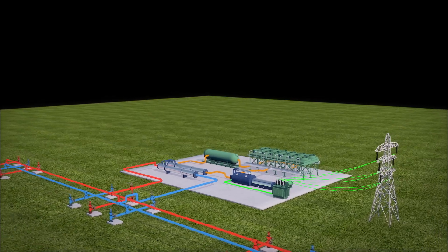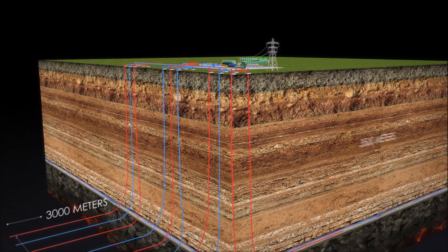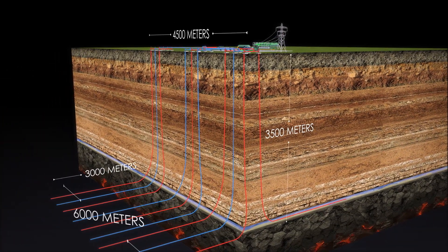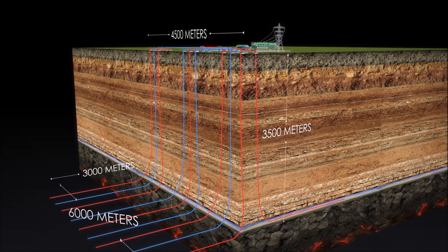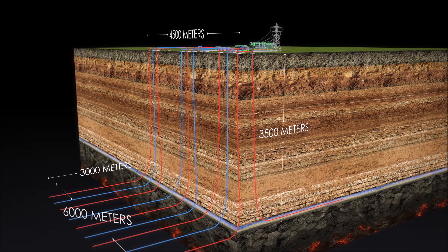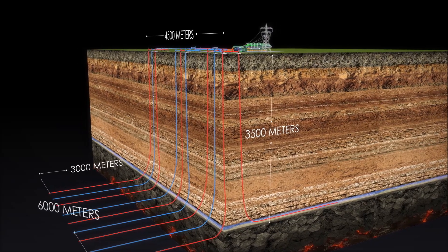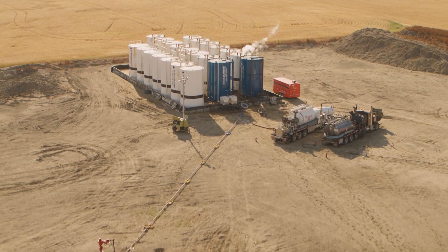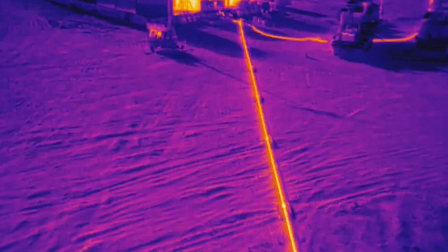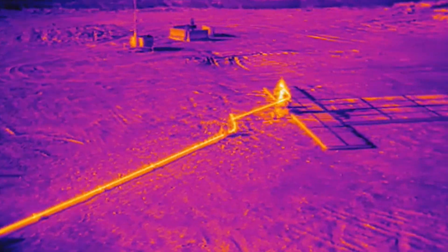DEEP is using organic Rankine cycle power technology, the most common in new geothermal construction in the world today. Boreholes are drilled deep into the geothermal reservoir and hot fluid is piped up to the surface. DEEP will drill a series of production and injection wells that bend from vertical to horizontal at a depth of about three and a half kilometers. This horizontal drilling design, developed by the oil and gas industry, supports higher volume fluid production than from vertical wells alone.